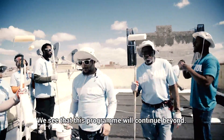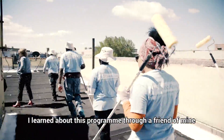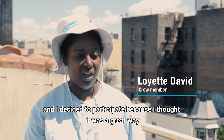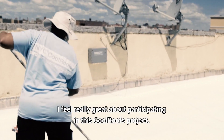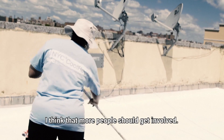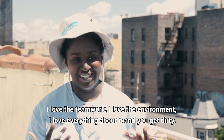We see that this program will continue beyond. I learned about this program through a friend of mine and I decided to participate because I thought it was a great way to get involved with climate change and construction. I feel really great about participating in this Cool Roof project. I think that more people should get involved. I love the teamwork, I love the environment, I love everything about it. You get dirty.